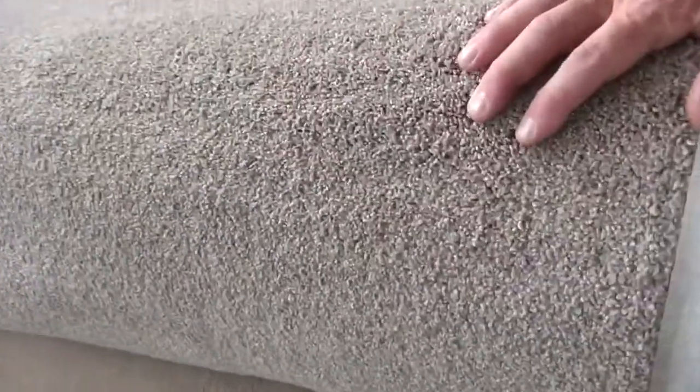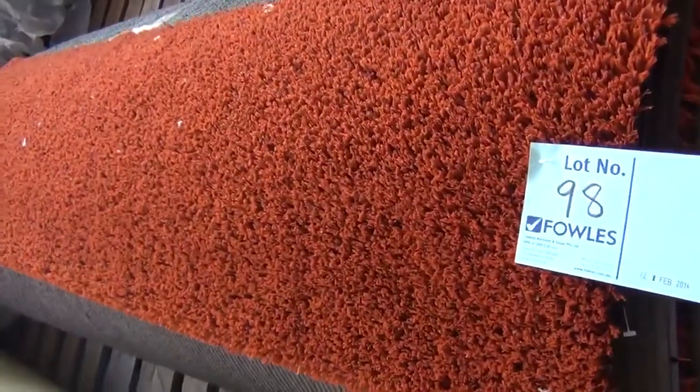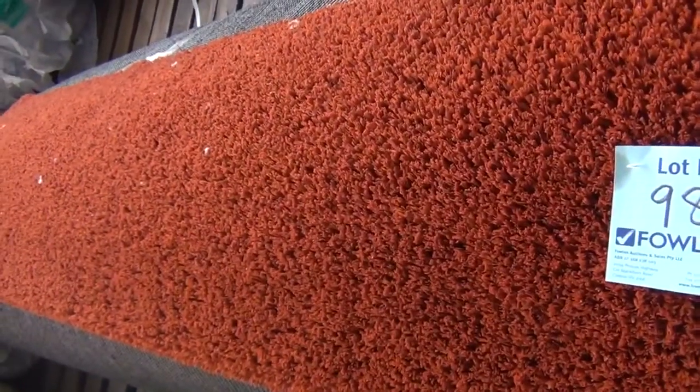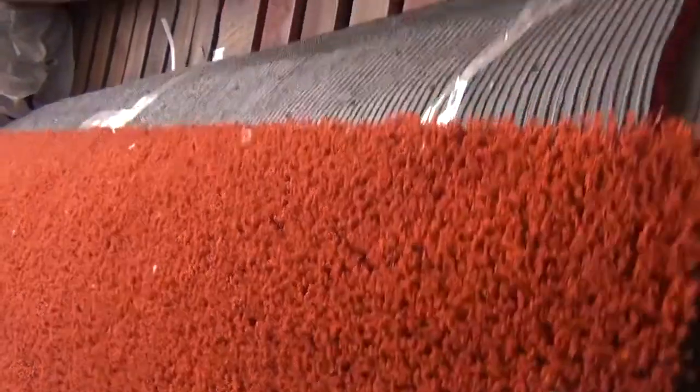We've got quite a few of those in browns and beiges, and mid colors too — around three rolls at about 30 meters each. There's also commercial grade carpet with patterns. Even a green option — you'll pick that up tomorrow for about $20 a meter. And for artificial turf, it's generally selling for around $5 a square meter. We've got brown, blue, and a bit of one-meter-wide green turf to go through tomorrow.